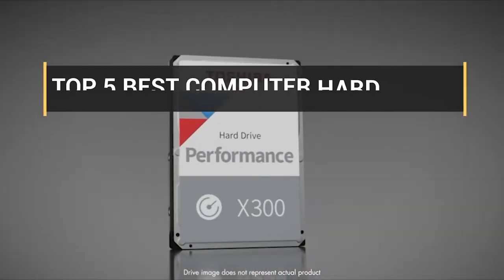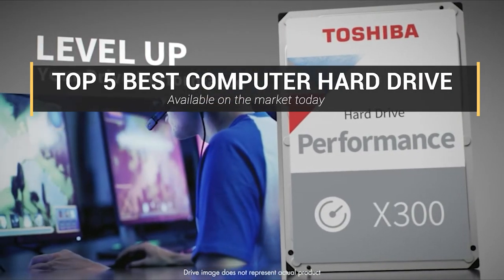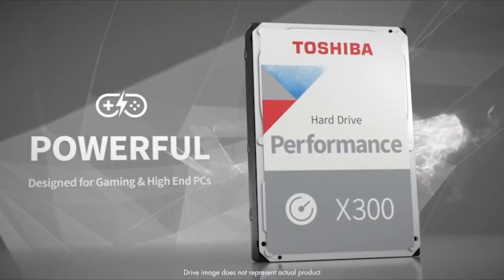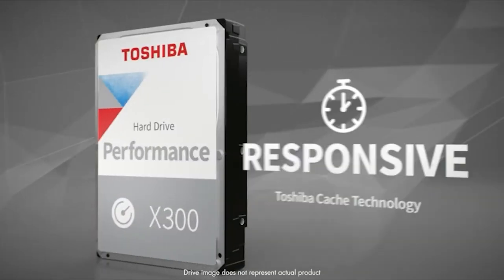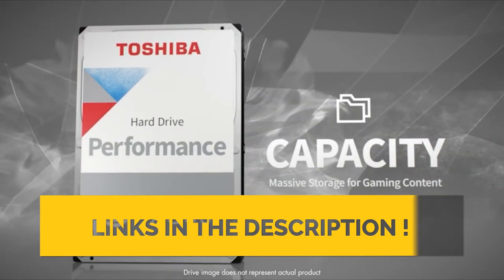Hey guys, in this video we're going to look at the top 5 best computer hard drives available on the market today. We have considered this list based on research, customer opinions, and customer reviews. If you want more information and updated pricing on the products mentioned, be sure to check the links in the description box below.